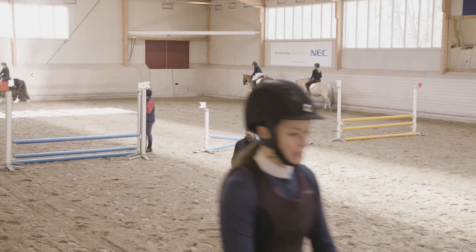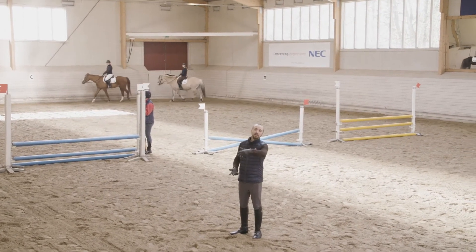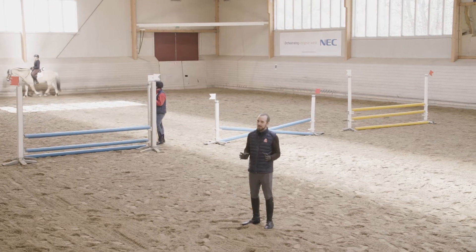Då är det så att man får rida fram ett antal ryttare innan man ska starta. Idag rider vi fram fem ryttare innan. Så man har ungefär fem ryttare på sig som kommer vara där inne och tävla, innan man sedan måste lämna framridningen och själv ställa sig i ordning, beredd att starta.